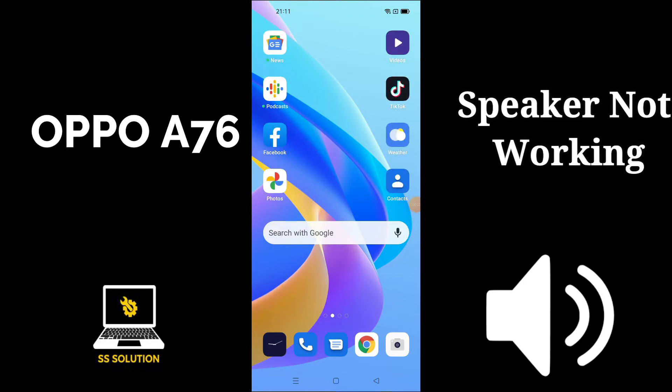Hello friends, welcome to SS Solution channel. In this video tutorial I am going to show you how you can fix sound and speaker problem on your Oppo A76. Don't forget to subscribe to SS Solution channel for more latest videos. To fix Oppo A76 sound or speaker problem, just follow every single step as I am showing you in this video.